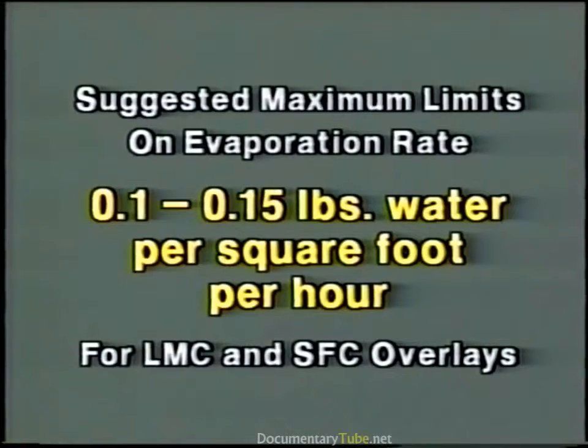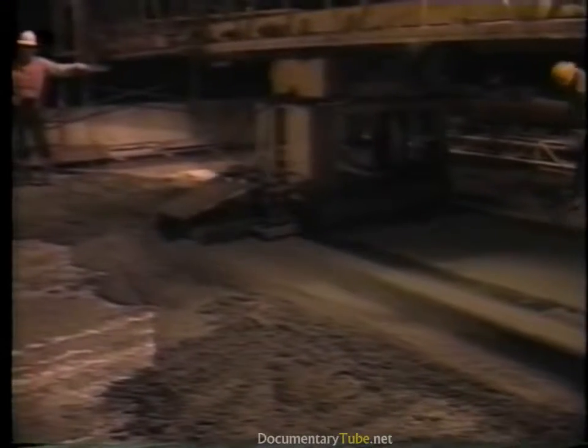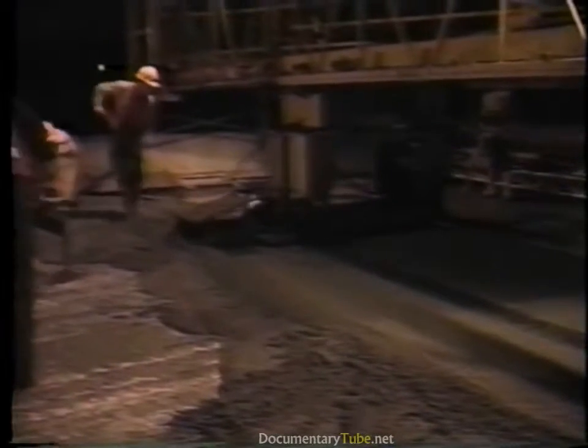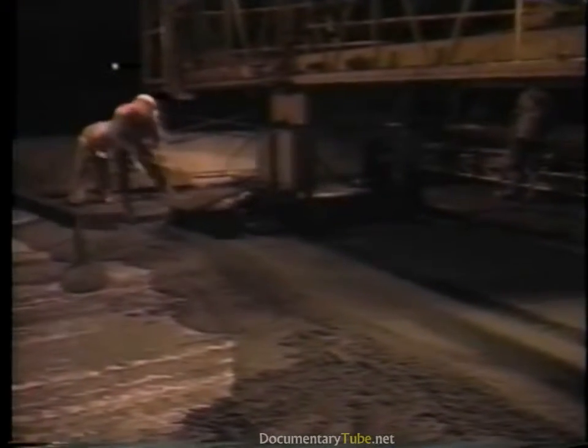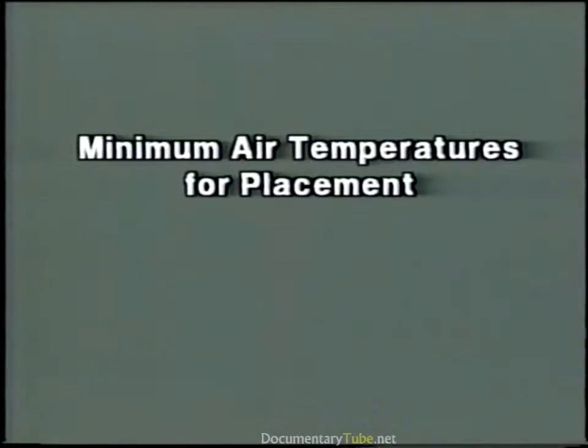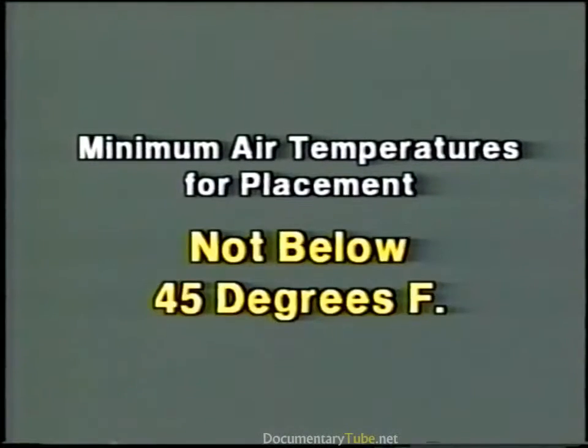If the actual rate exceeds these limits, consideration should be given to placement at night when temperatures are lower, or taking precautions such as using windscreens or fog sprays. Normally, there are also limits on minimum air temperatures for placement. Generally, overlays should not be placed when ambient temperatures are expected to fall below 45 degrees Fahrenheit during the period of placement and curing.